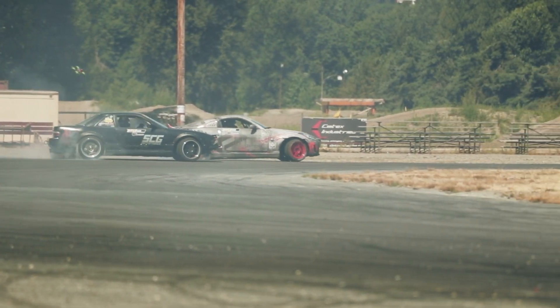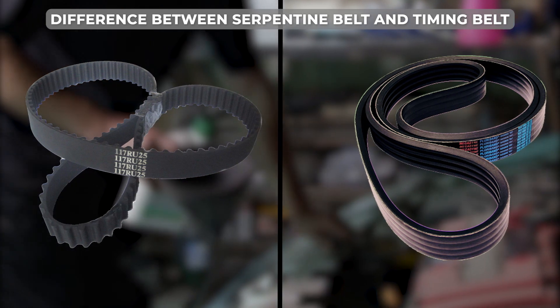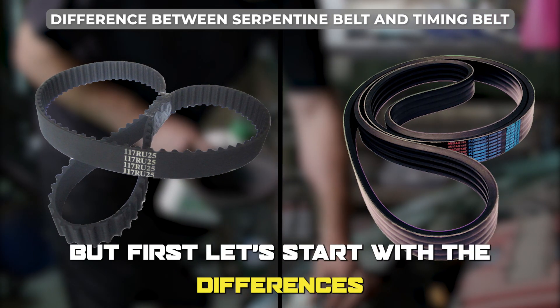Hi guys, this is Lisa from The Savvy Professor. In today's video, we'll discuss the difference between a serpentine belt and a timing belt. But first, let's start with the differences.